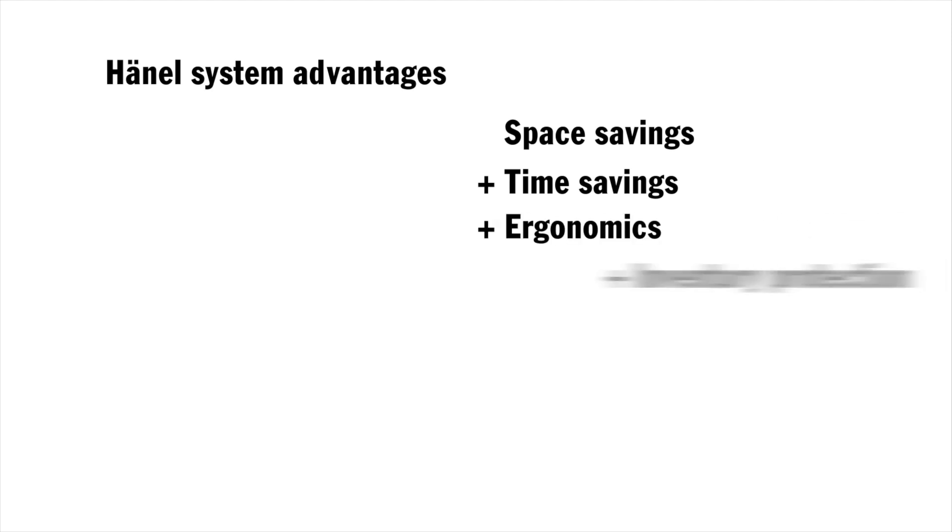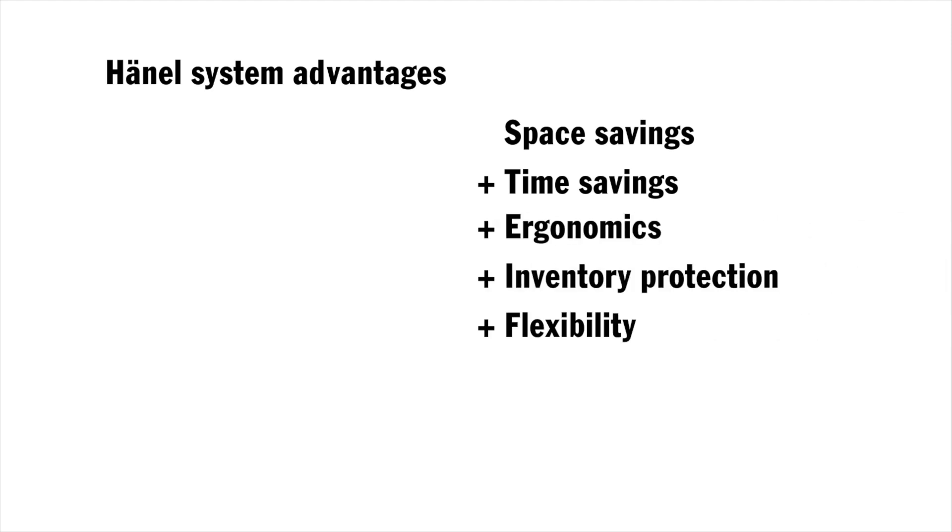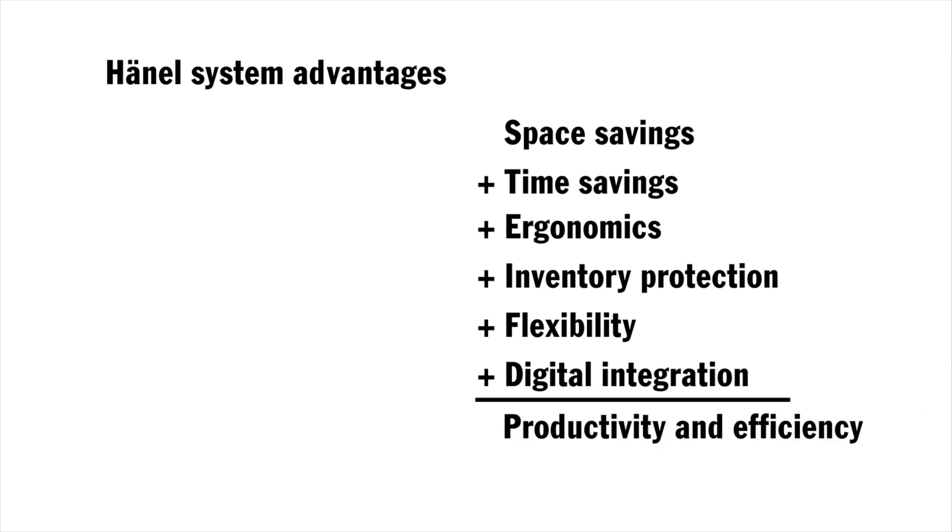The advantages of the Hainel Rotomat — space and time savings, ergonomics, inventory protection, flexibility, and digital integration — add up to more productivity and efficiency to ensure the success of your hospital.